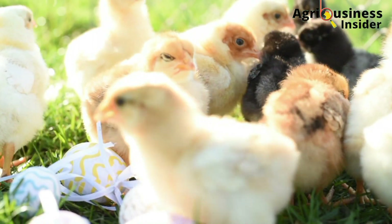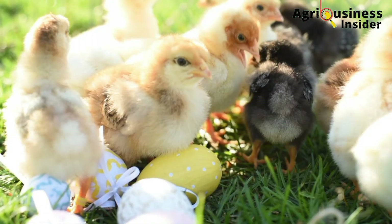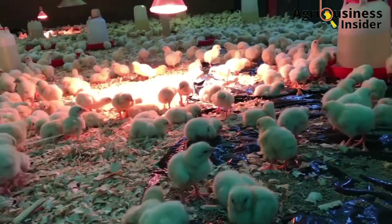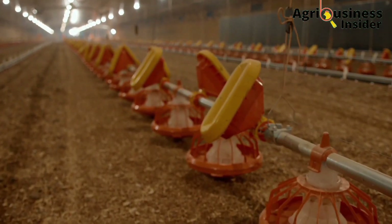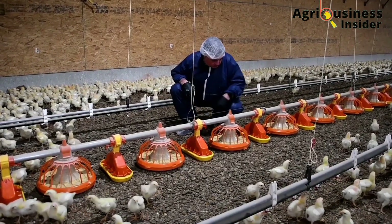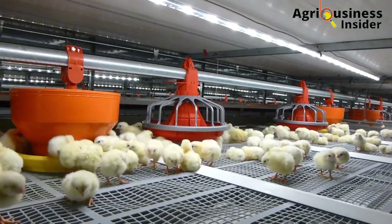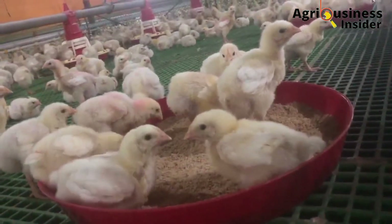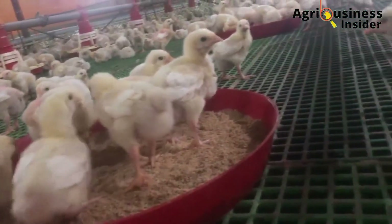Chicks are very delicate to handle, especially for the first few days. The biggest challenge poultry farmers face is to get the chicks to adapt to the environment of the brooder. The other things to look out for, besides the environment and adaptation, are the temperature, the feeds, and the water. Early chick management revolves around these three factors.